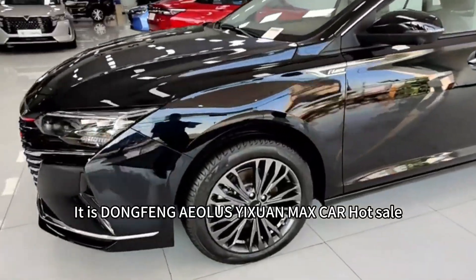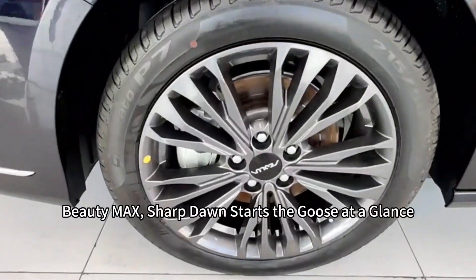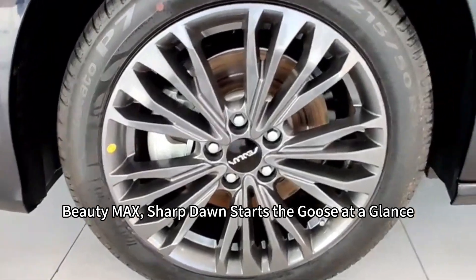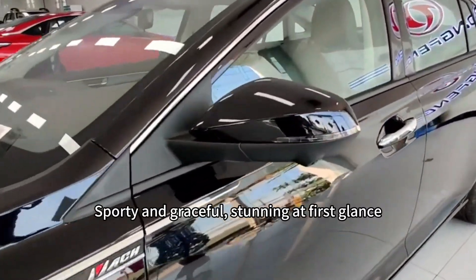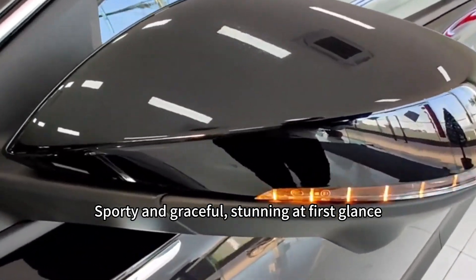Dongfeng Aeolus Yixuan Max Car — Beauty Max. Sharp dynamic design, stunning at a glance. Trek Storm Aesthetic Design: sporty and graceful, stunning at first glance.